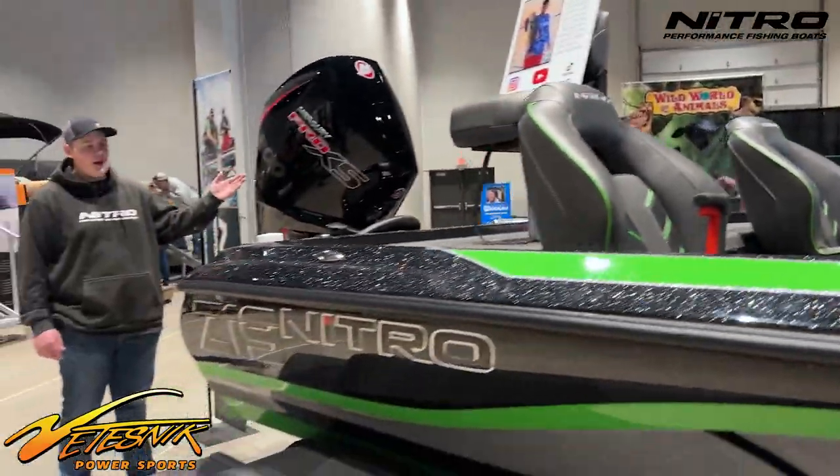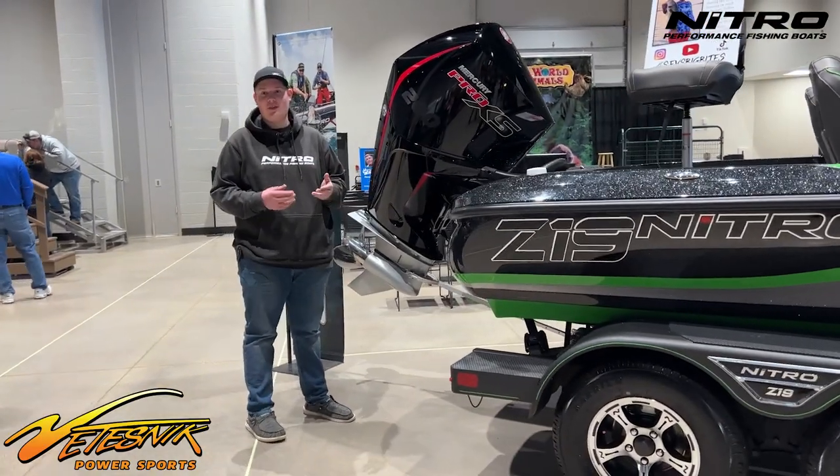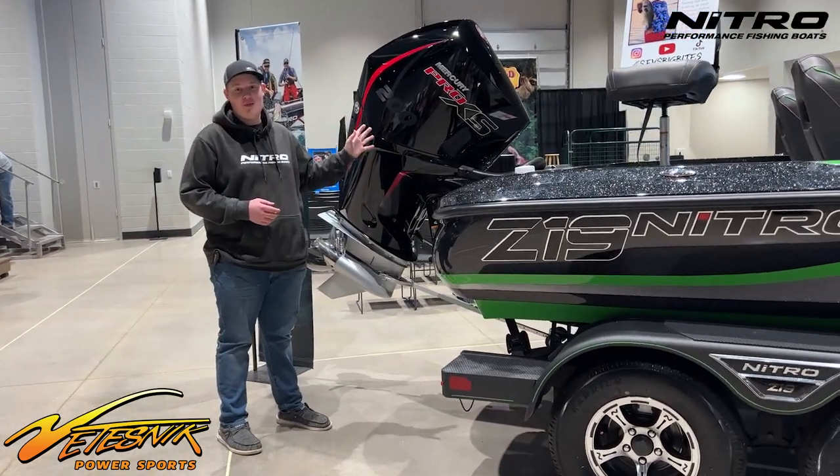Let's talk about what powers this boat. This is a V8 200 Pro XS. I just came from a 50 horse in my last boat, so there's a lot more power with this engine.